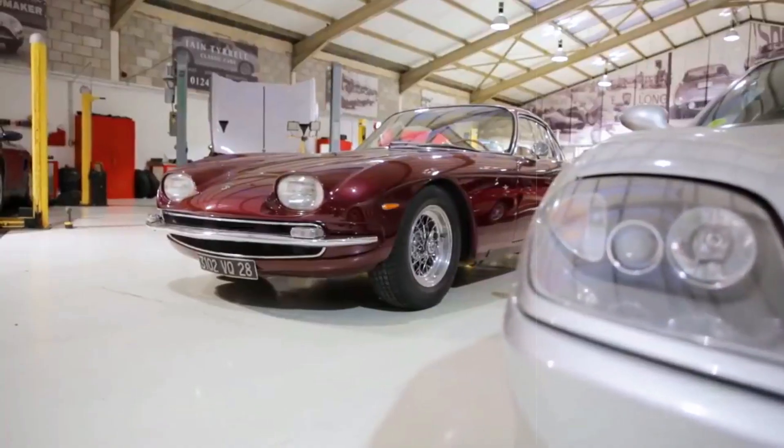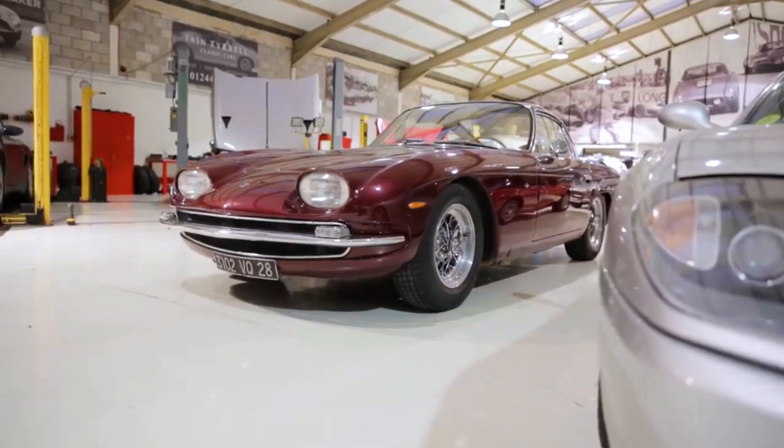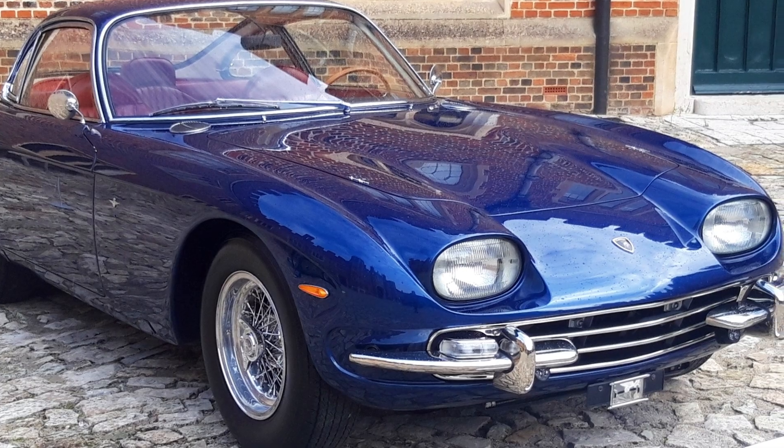With a scant production run of just 120 units over a span of two years, its rarity further cements its status as a coveted classic within automotive circles.